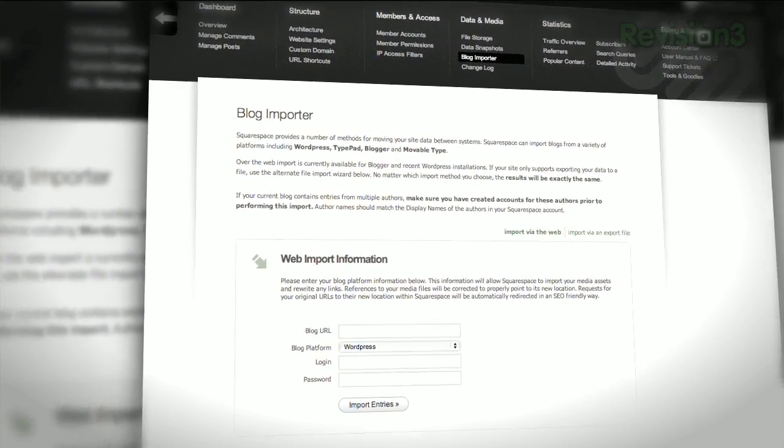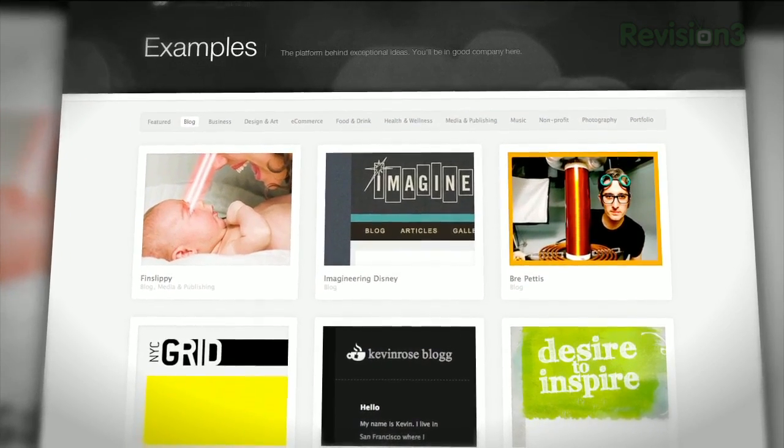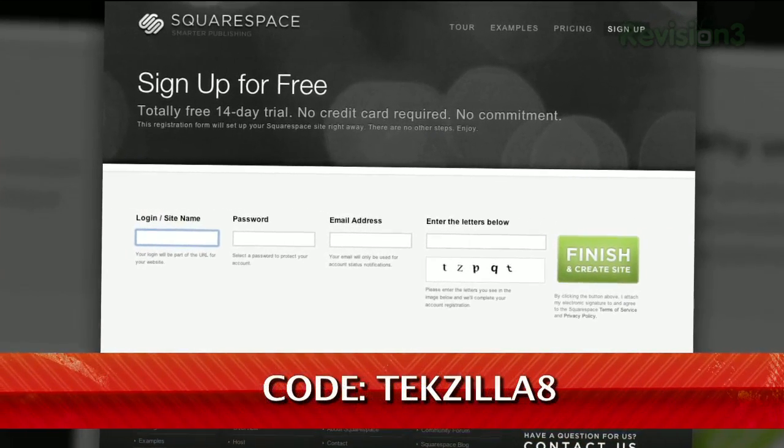Many of the internet's highest traffic web pages are powered by Squarespace, not to mention many of the personal pages of Revision3 hosts and personalities. Check out www.squarespace.com to get a two-week free trial and 10% off when you sign up in August. Just enter coupon code TEXILLA8.